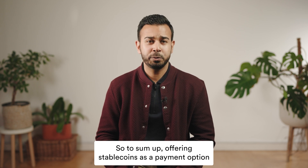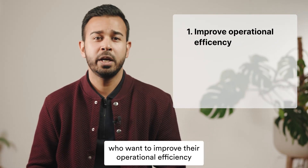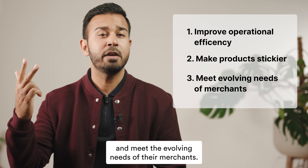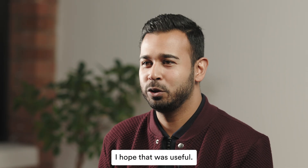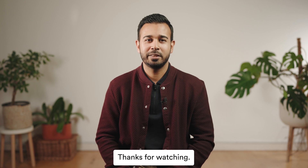So to sum up, offering stablecoins as a payment option could be a great strategy for fintechs who want to improve their operational efficiency, make their products stickier, and meet the evolving needs of their merchants. That's it from me — I hope that was useful. For more insights on stablecoins, visit bvnk.com/blog.